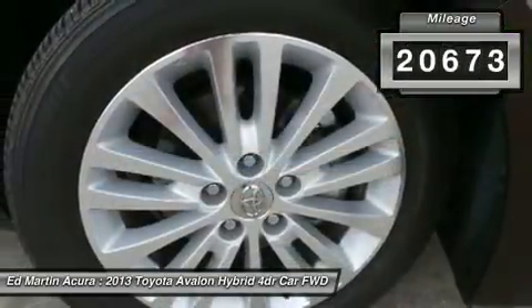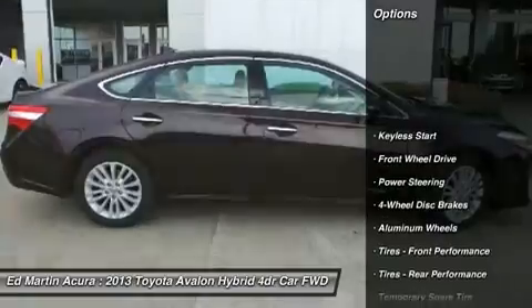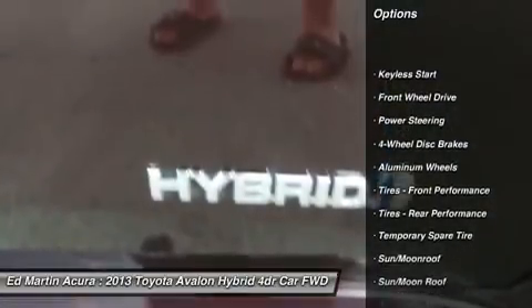This vehicle has less than 25,000 miles. Here are some of this vehicle's great options: power passenger seat, steering wheel audio controls.